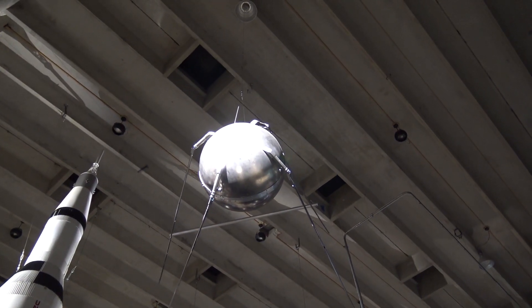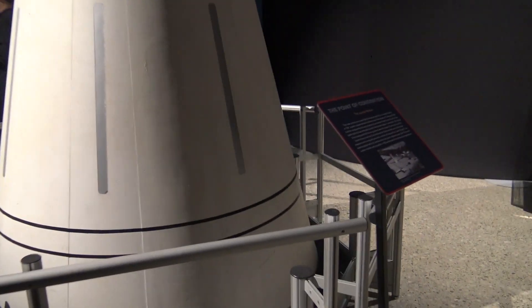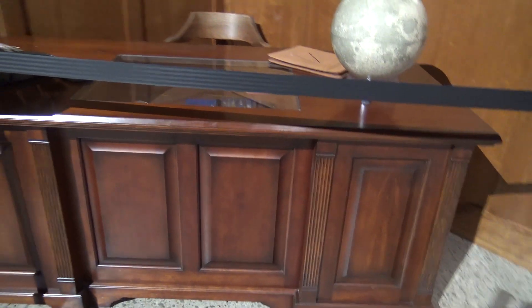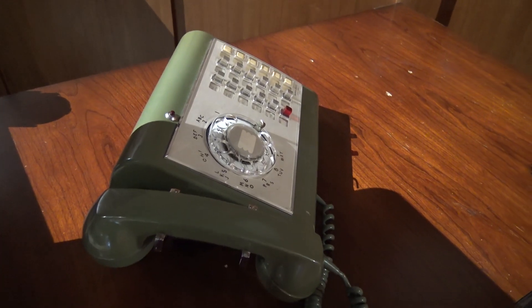Sputnik — a replica. What is this? Oh — Jupiter missile. Wernher Von Braun's desk. Was that his actual telephone? Probably.